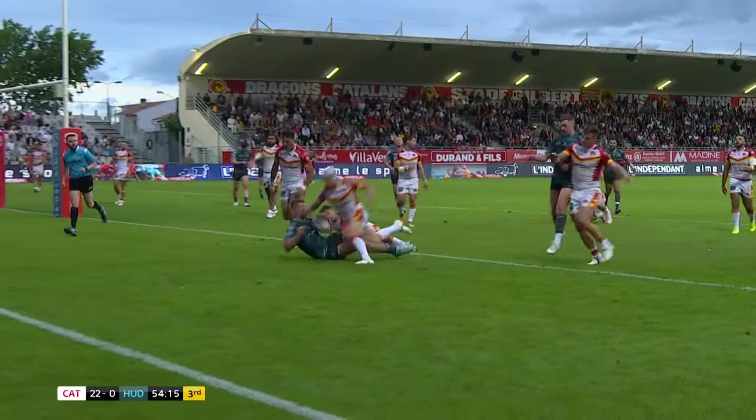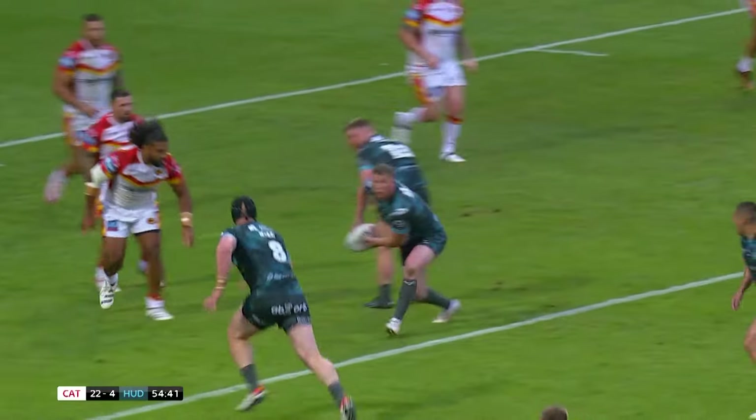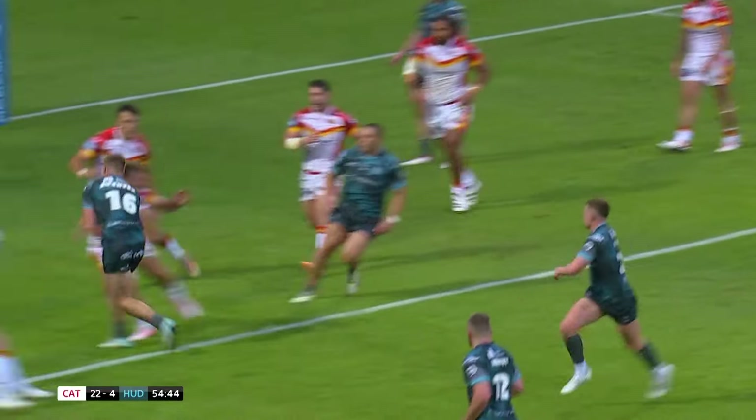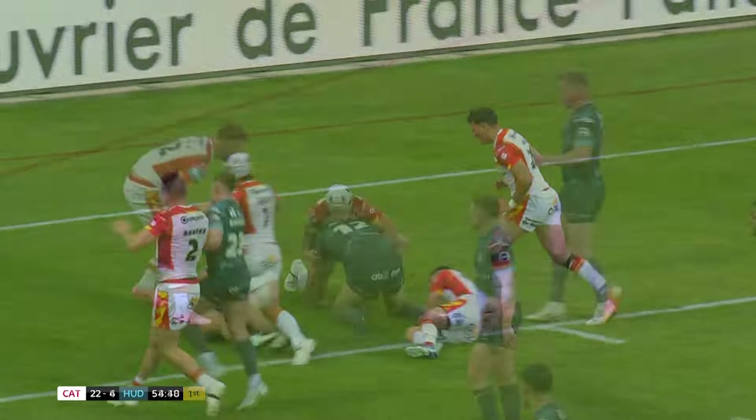And so is Harry Rushton when they get their reward. Harry Rushton, who's arguably been Huddersfield Giants' best player, scores their first try — it's taken 55 minutes.